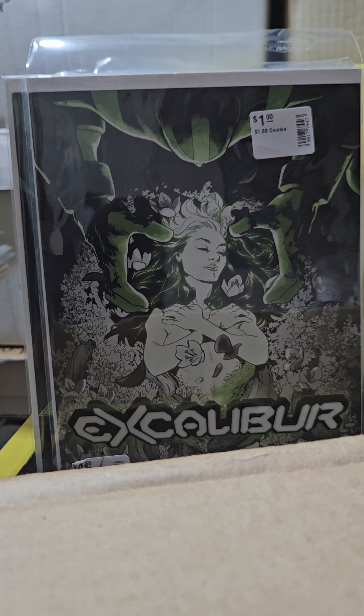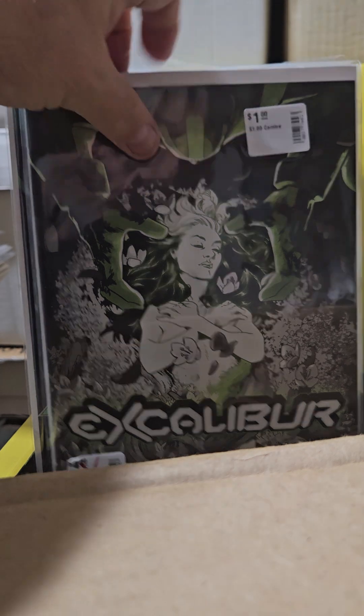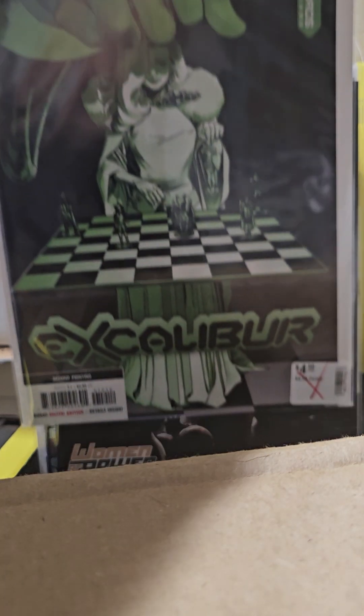Excalibur came out with a series — I think it's volume 4. That was Frank Choi art. They had second prints on a lot of their stuff. This is number 5 and the second prints were green. And this is number 12 second print — pretty sick.